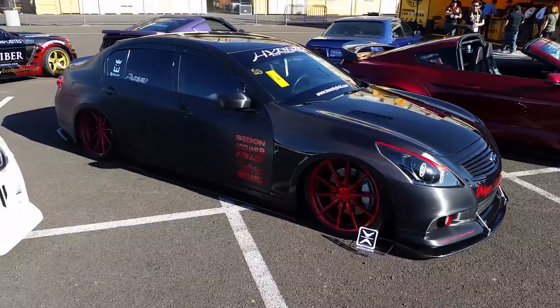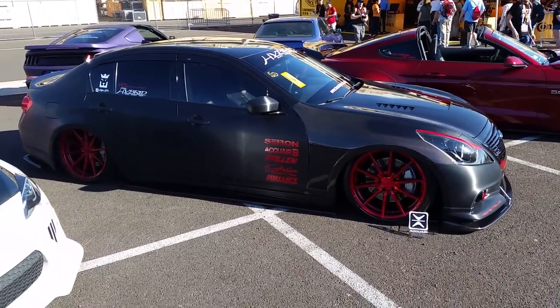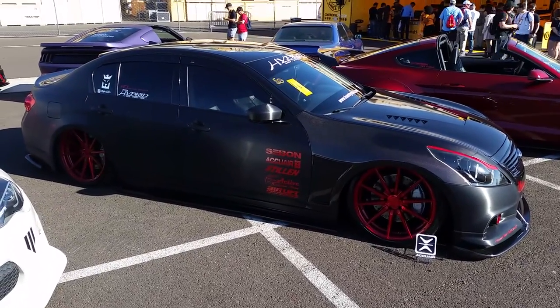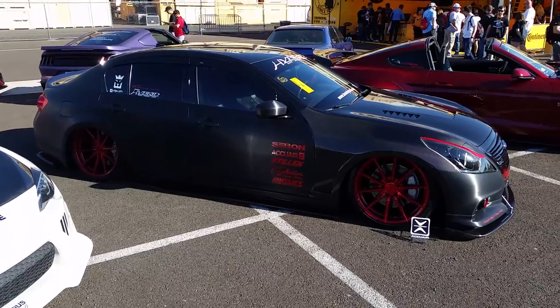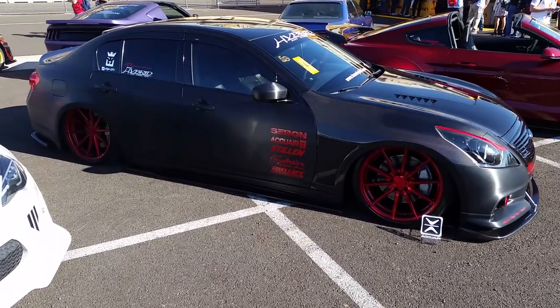Great looking wheel. We have some of the best prices you'll find on Rohana wheels. You can find these online at DozenTires.com or feel free to give us a call at 877-544-8473. It's your boy KB from Dozen Tires TV signing off.